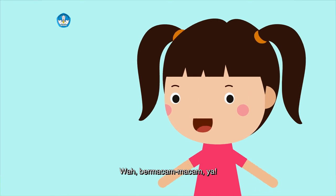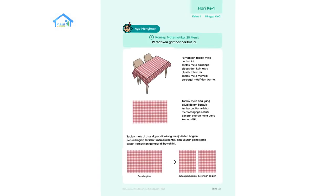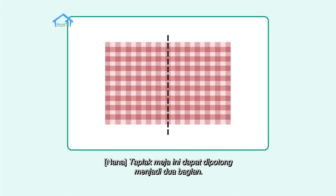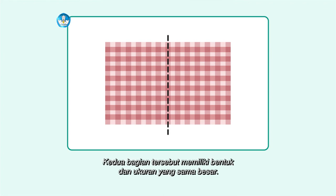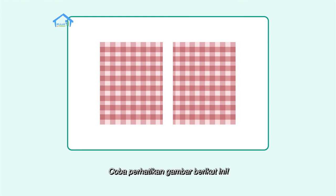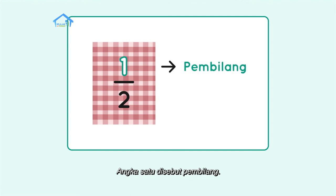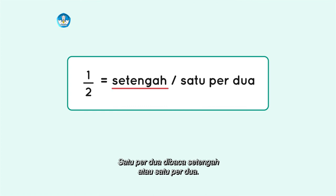Wah, bermacam-macam ya. Kira-kira taplak meja itu bisa dibagi menjadi berapa bagian sih? Yuk kita lihat gambar berikut ini. Taplak meja ini dapat dipotong menjadi dua bagian. Kedua bagian tersebut memiliki bentuk dan ukuran yang sama besar. Coba perhatikan gambar berikut ini: setiap potongan taplak bernilai setengah. Masih ingatkah kamu bagaimana menuliskannya? Setengah bagian dari keseluruhan dituliskan dengan pecahan satu per dua. Angka satu disebut pembilang dan angka dua disebut penyebut. Satu per dua dibaca setengah atau satu per dua.